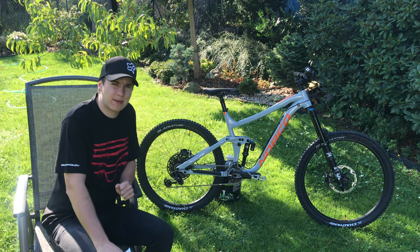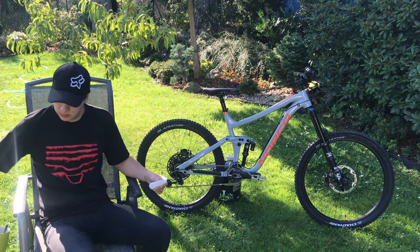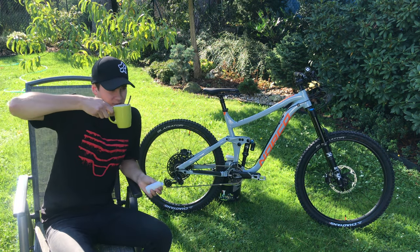Jinak je dnes pátek, 7:30, takže jsem si řekl, že vám to natočím ještě před prací, protože o víkendu se k tomu taky nedostanu.